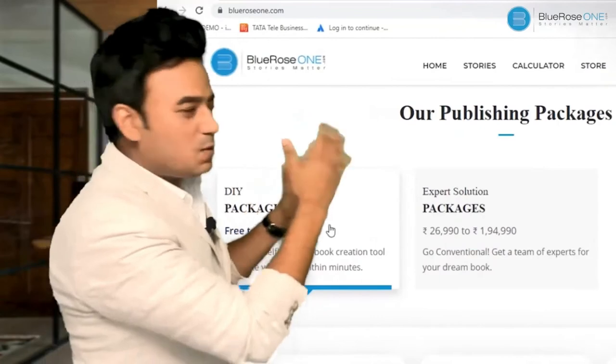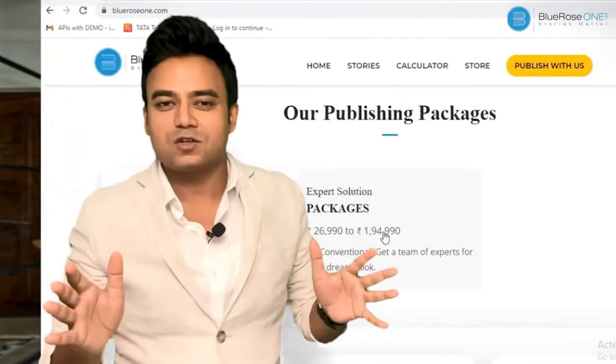So you can see this is a great platform to publish — we have DIY and Expert Solution and you can publish the way you want. But most of you are probably struggling to complete your books, and that's okay. There's a survey that says a surprisingly high 92% of people are not able to finish their book — the reason being they don't have a deadline.